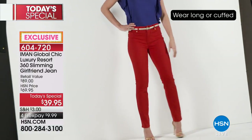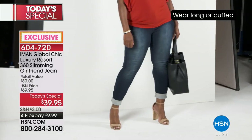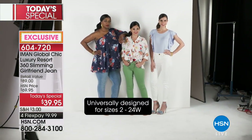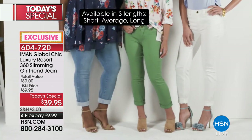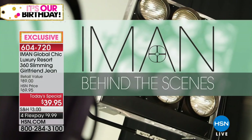The girlfriend jean is actually my favorite because it gives you a little bit more of a relaxed feel — not as much as the boyfriend, but with a little relaxed feel and just a bit more stretch. I really love the lightweight feel to this as well, so it's perfect for all season long. And this is premium denim.